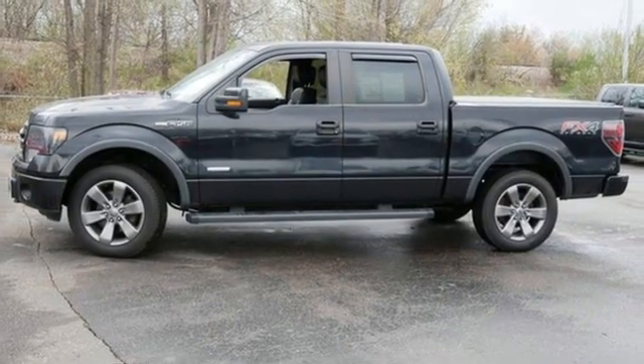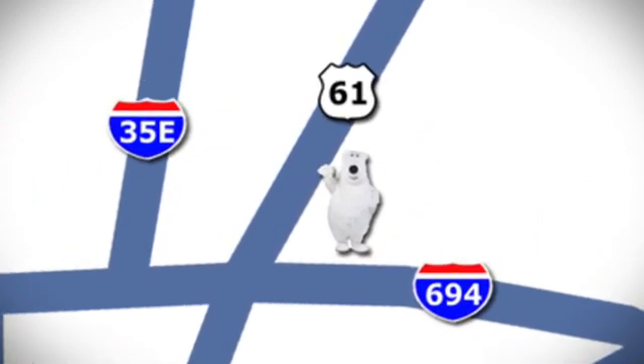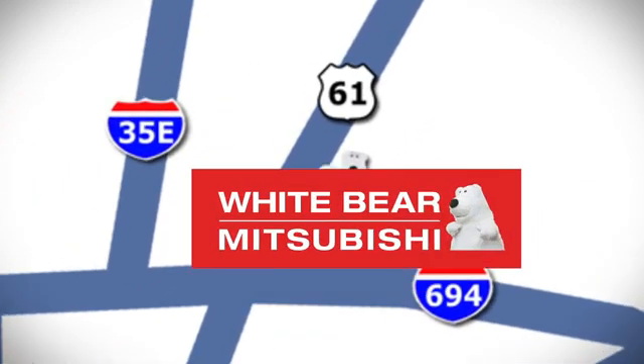Check out this Ford F-150 today. We're conveniently located at 3400 Highway 61 North in White Bear Lake, Minnesota.